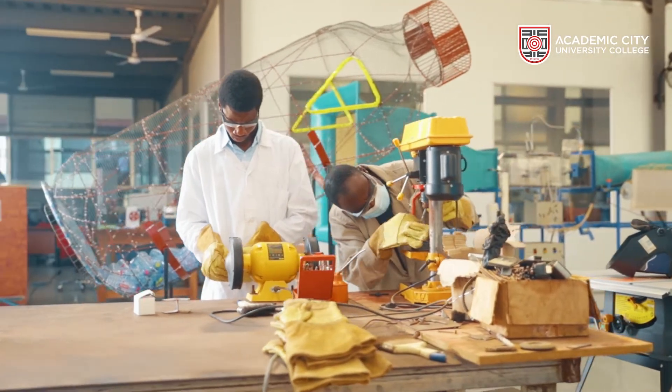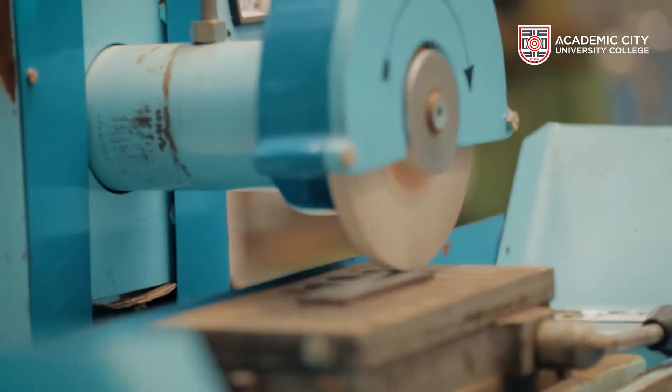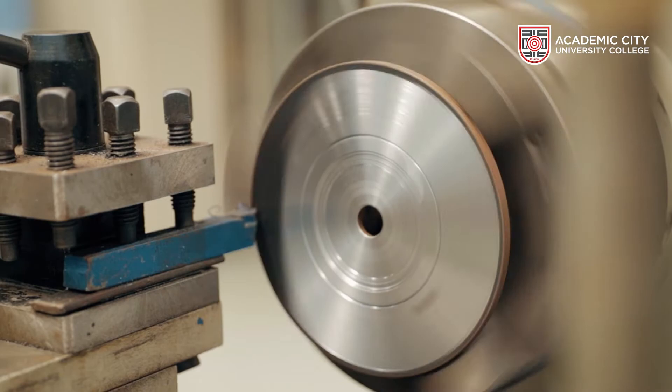In terms of the engineering side, as you can see, we have a workshop here, so there are lots of things you can fabricate. The receptacle we use for the project was fabricated here. You've got the materials in town, but everything was fabricated here.